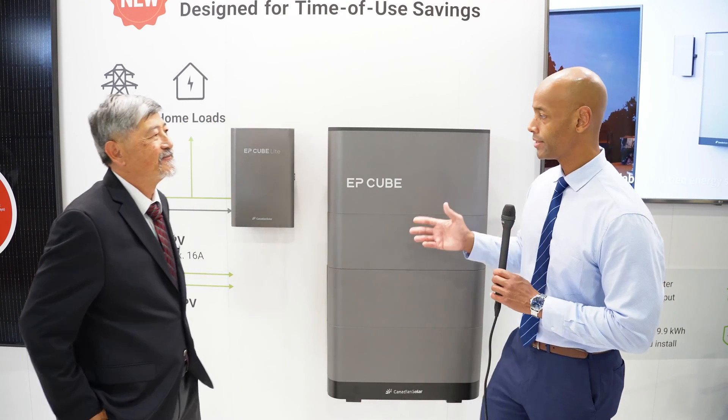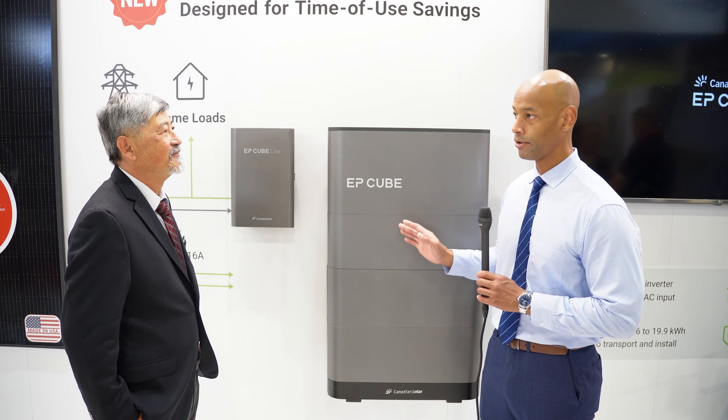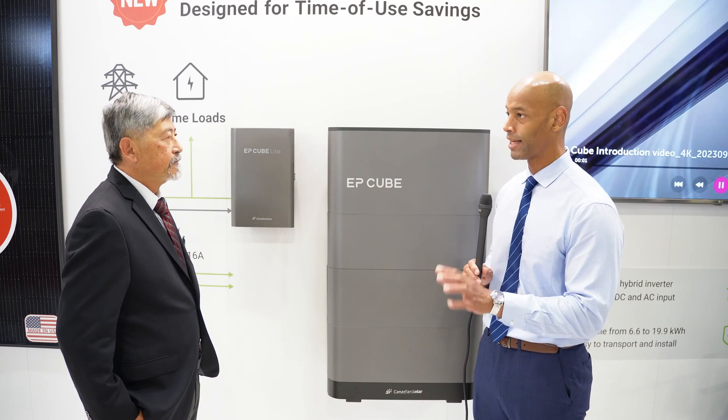So if I'm understanding this correctly, do you envision homeowners deploying this as a storage-only solution with no solar connected, just to take advantage of time-of-use rates and managing utility costs?